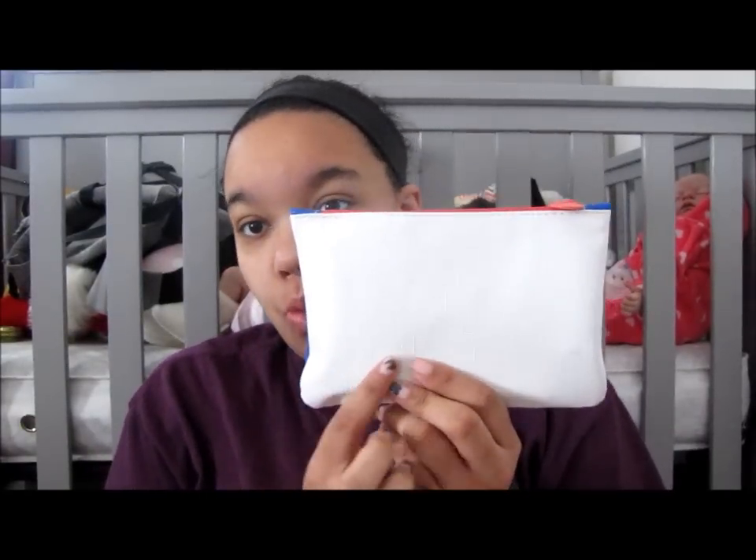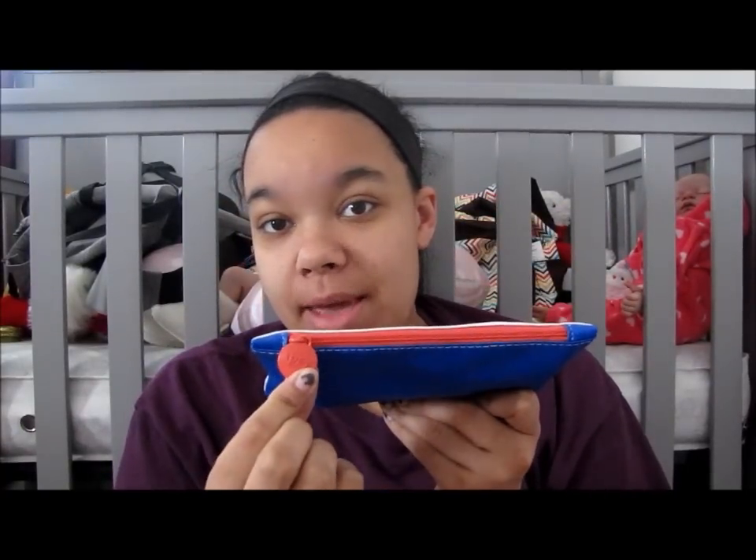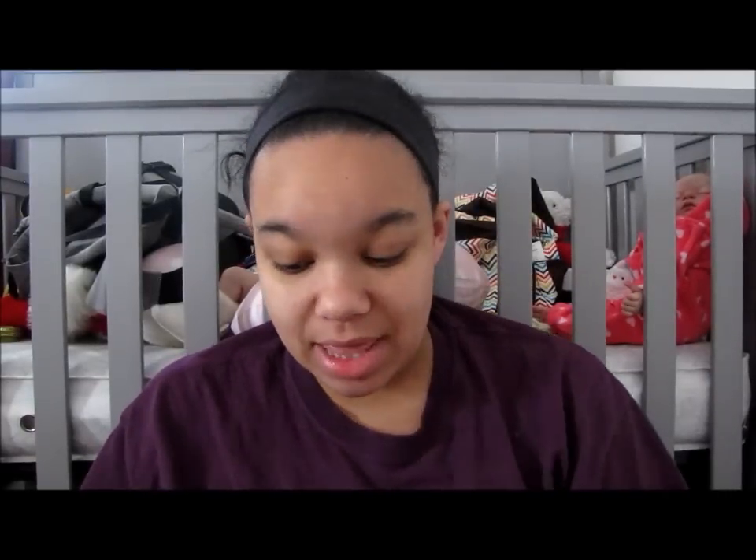My Ipsy referral link will be down below and you can get $10 off or get a free bag — something like that, I don't remember exactly. It will be down below if you want to use it. So I have my January bag, and it is this white bag with blue and an orange zipper with the Ipsy logo on it. Sorry about my nails, I have to repaint them.